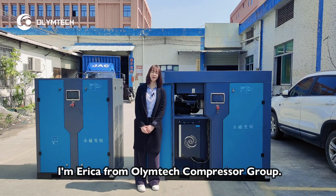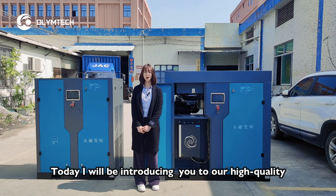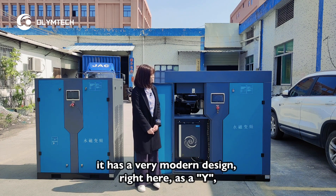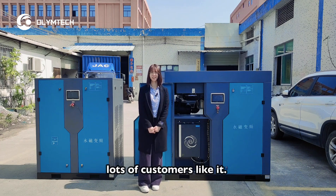Hi friends, how are you? I'm Erika from Olimtec Compressor Group. Today I'll be introducing you to our high-quality oil-cooled permanent magnet model, CY series. As you can see, it has a very modern design right here. Lots of customers like it.